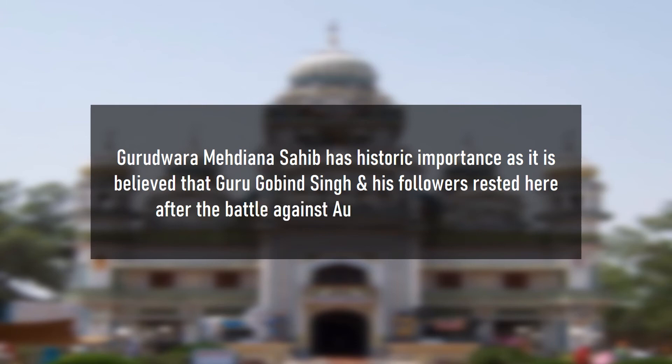Gurudwara Mahidiyana Sahib has historic importance as it is believed that Guru Gobind Singh and his followers rested here after the battle against Aurangzeb and his army.